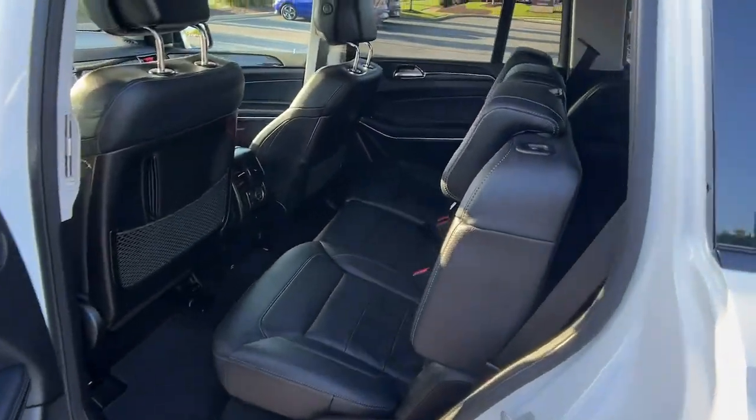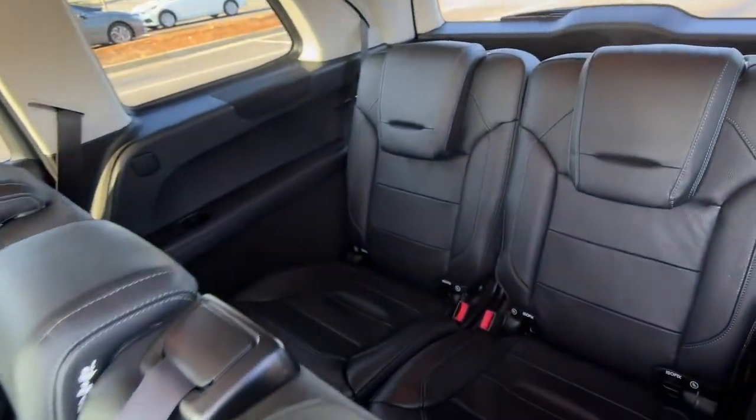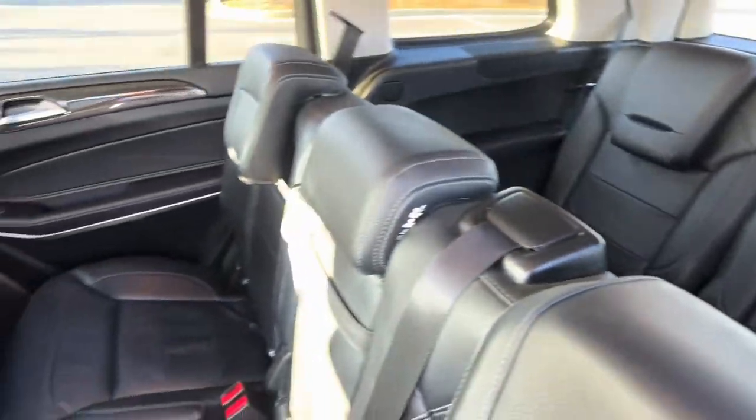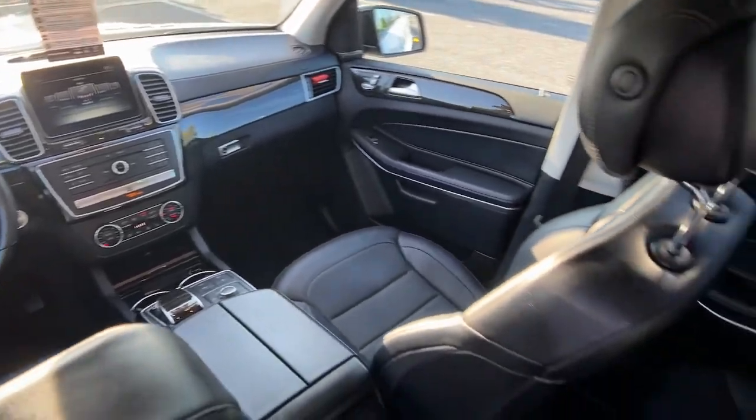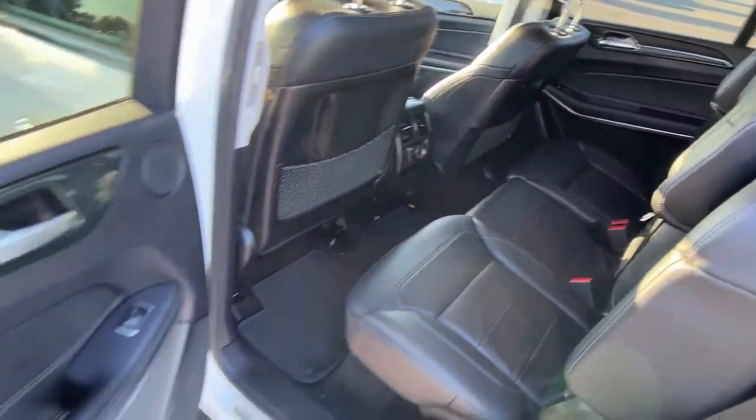Panoramic roof, navigation system, keyless entry, sun/moonroof, power passenger seat, fog lamps, lane-keeping assist, satellite radio, power liftgate, aluminum wheels.